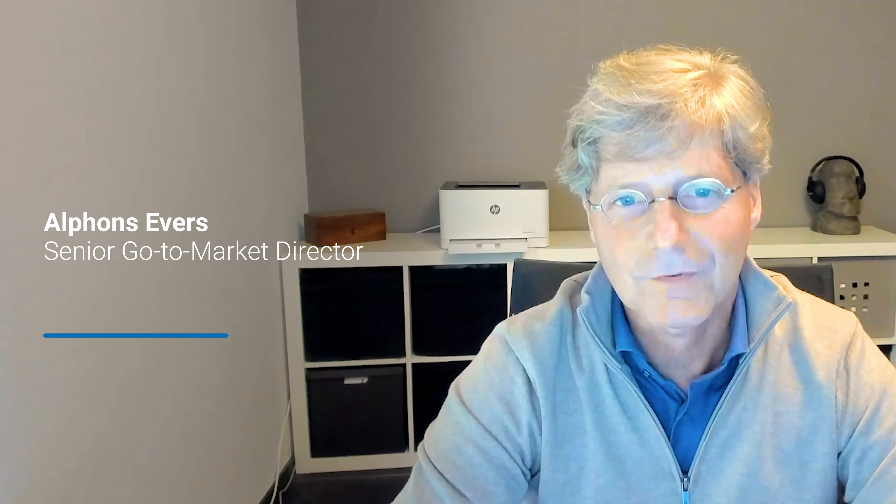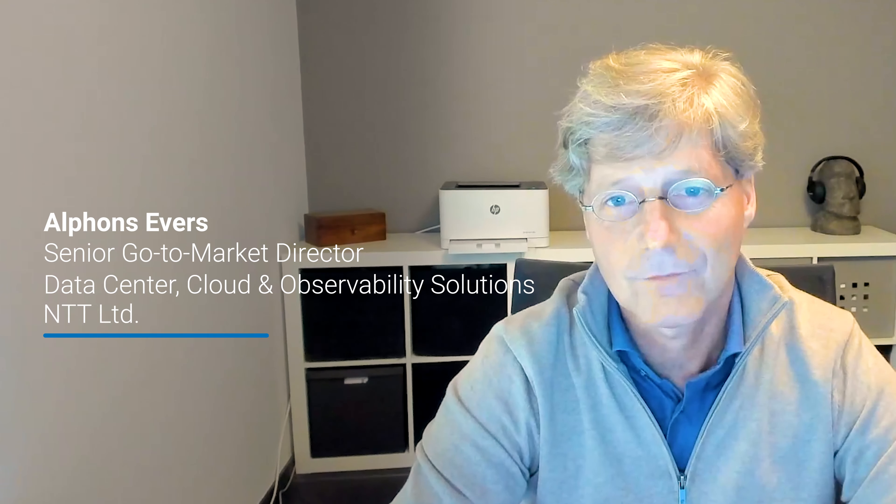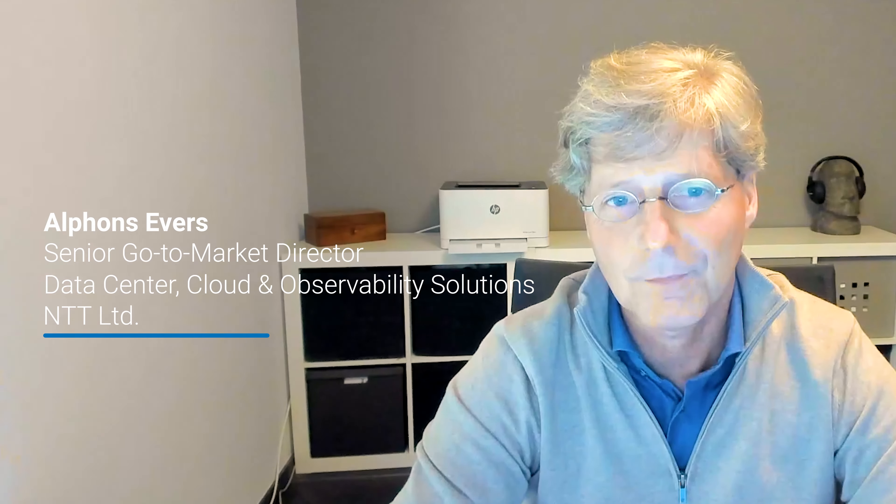Hi, I'm Al van Zeevers, Senior Go-to-Market Director for Data Center, Cloud and Observability Solutions at NTT. And I'm Matt Watts and I'm the Chief Technology Evangelist at NetApp.